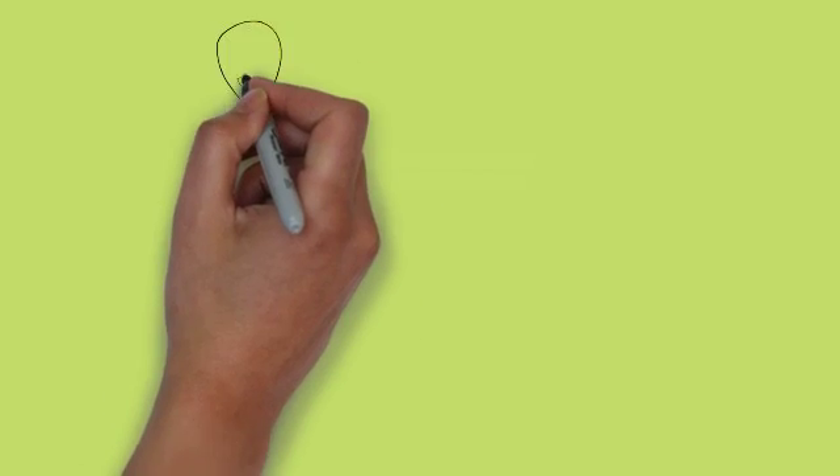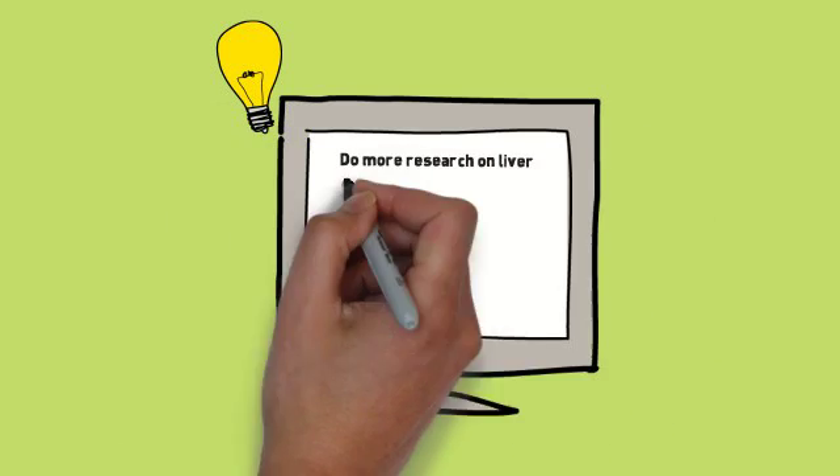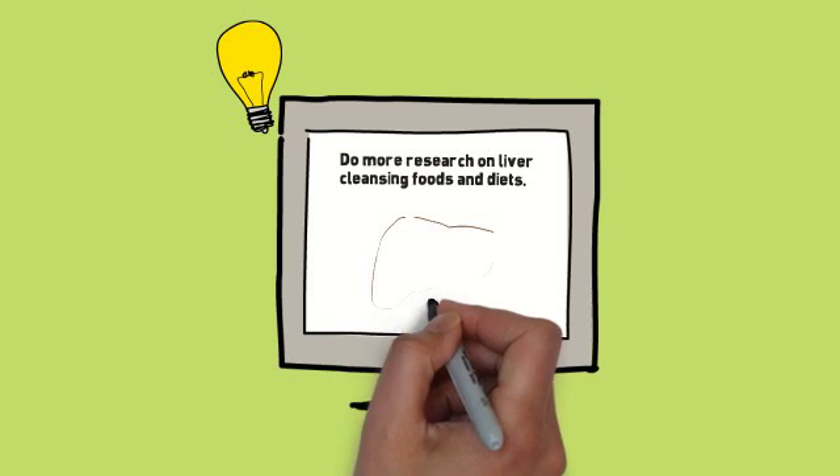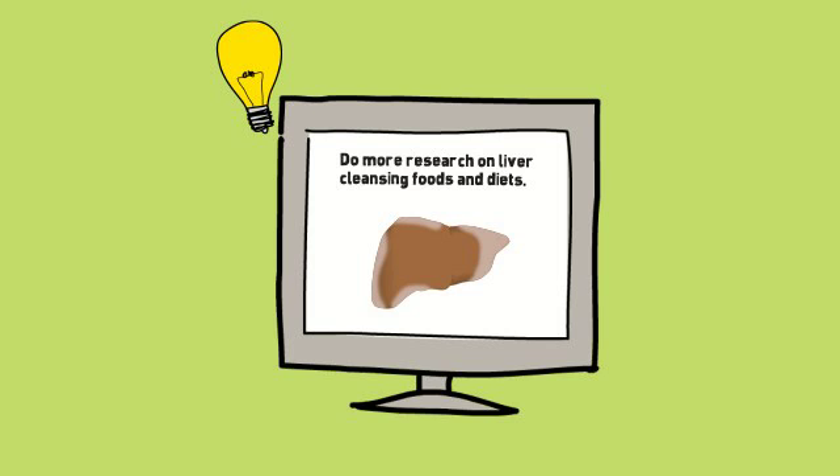If you want to know more about protecting your liver or preventing it from being further injured, then you should do more research on liver cleansing foods and diets. The more time you spend not taking care of your liver, the more damage the liver takes.